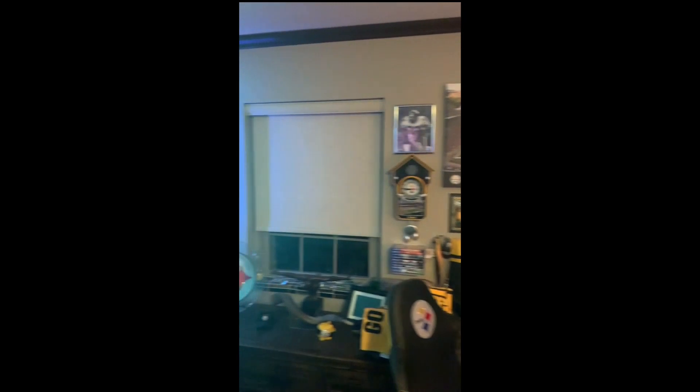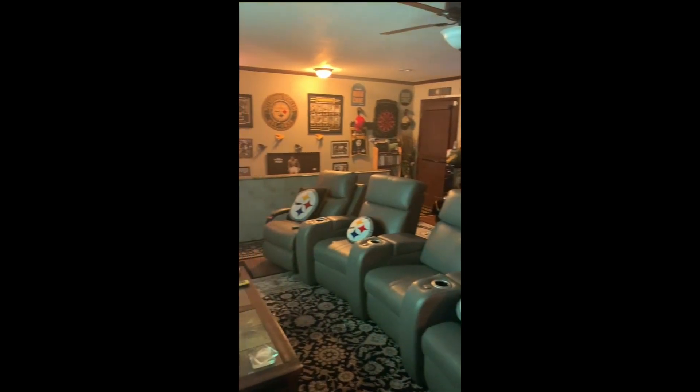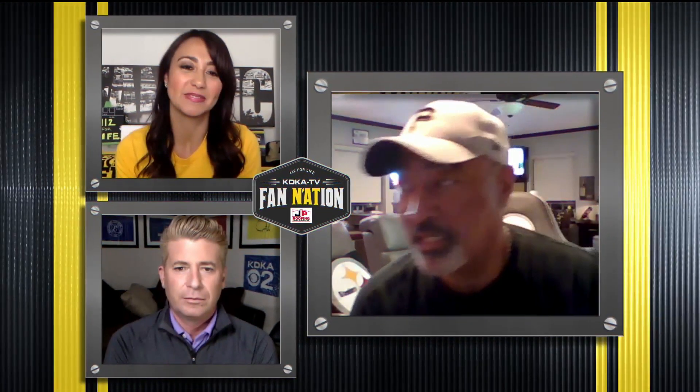It doesn't sound like you need anything, but what would you want — is there anything you could add to that? I've had friends come over here and say they wanted to give me a house warming, a Steeler warming, but anything would be duplicated. Do you have a favorite item, Larry? I have a picture of Lambert and Joe Green that I'm pretty fond of, but I kind of like everything a lot. I can't even really pick one, to be honest with you.